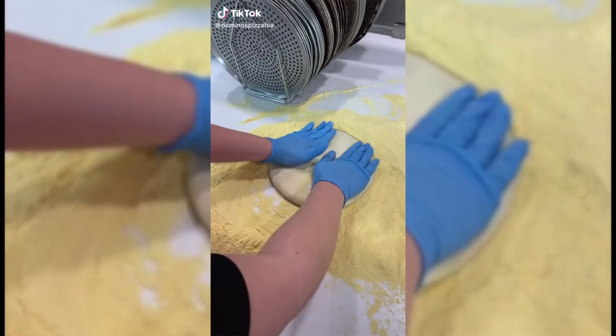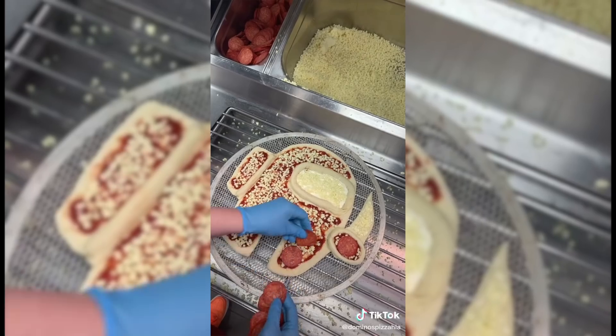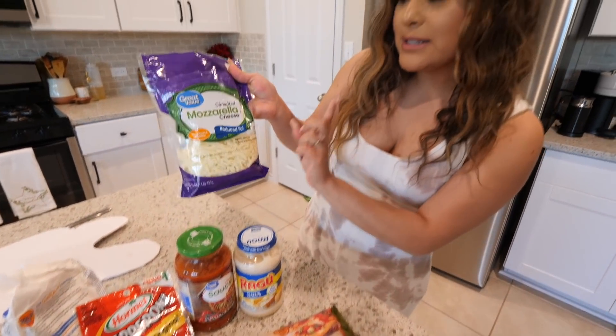For this last food hack, we are making an Among Us pizza. All you're going to need is some pizza dough — I got this at Walmart — pepperoni, flour, pizza sauce, alfredo sauce, mozzarella cheese, and most importantly parchment paper.